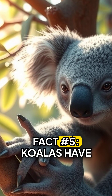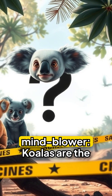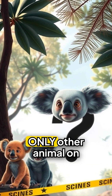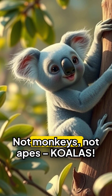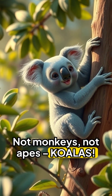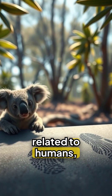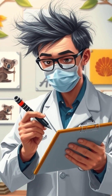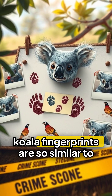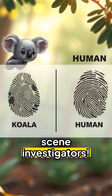Fact number five: koalas have the same fingerprints. Koalas are the only other animal on earth with fingerprints that look and act exactly like ours — not monkeys, not apes, but koalas. These Australian marsupials, which are super distantly related to humans, independently evolved nearly identical fingerprints. Scientists have found that koala fingerprints are so similar to humans that they could confuse crime scene investigators.